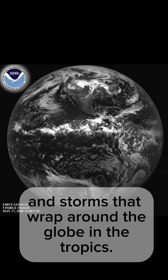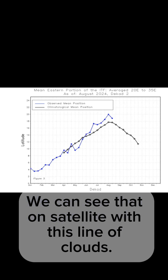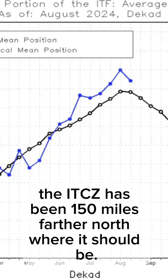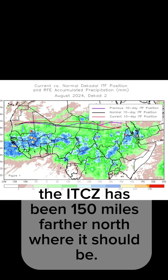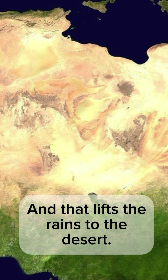That makes a belt of showers and storms that wrap around the globe in the tropics. We can see that on satellite with this line of clouds. But lately, the ITCZ has been 150 miles farther north of where it should be. The black line is what's normal; the red line is where it is now — and that lifts the rains to the desert.